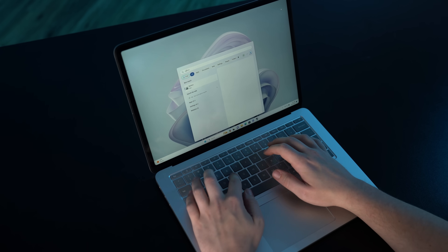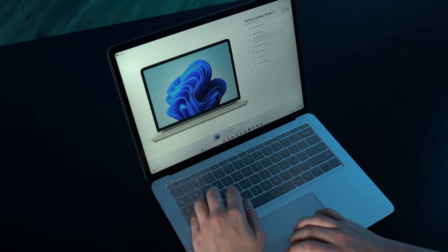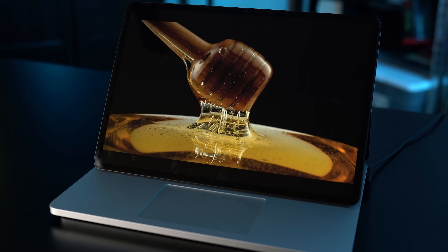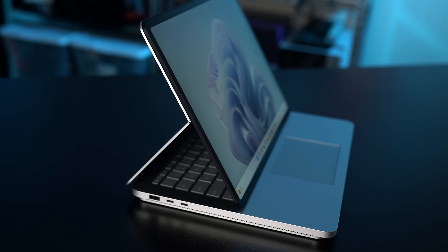One of the big talking points for the Surface Laptop Studio 2 has been the improved PixelSense Flow display. It's less of an improvement than Microsoft is making it out to be, though. You're getting the same specs as the original Laptop Studio overall — it's a 14.4-inch display with a 3-by-2 aspect ratio and a resolution of 2400 by 1600. That comes out to 200 pixels per inch, which is less than the 254 offered by the 14-inch MacBook Pro.